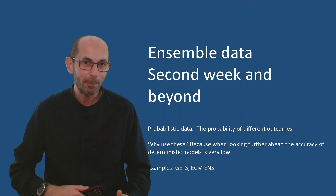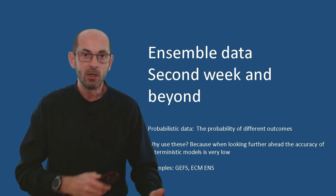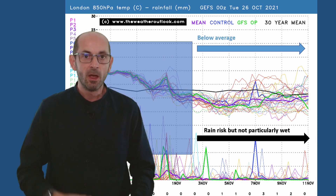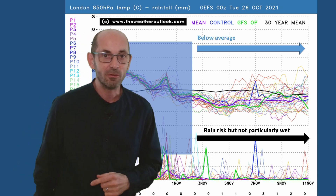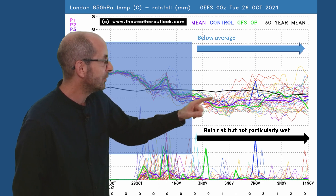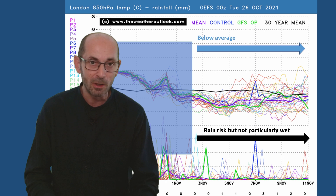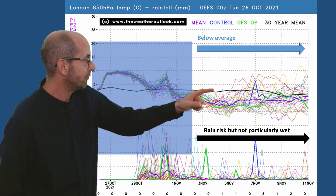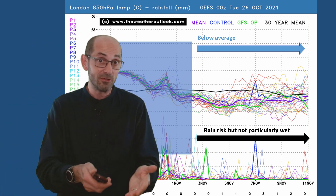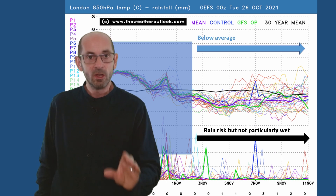Is there a signal for a colder pattern to become established through the second week? I'll look at the ensemble data to identify probabilities. Beginning with the 16-day GEFS plot for London and south-eastern England — across the top it shows upper air temperatures. The thick black line, the 30-year norm, is above most of the individual ensemble runs throughout the second week, suggesting quite a high degree of confidence in upper air temperatures being below average. It's not a given — several runs do bring milder air back, one or two going up towards +8 or +9°C at 1500 metres above sea level — but the majority are pointing towards cooler than average conditions.